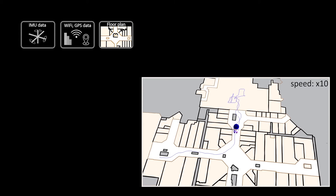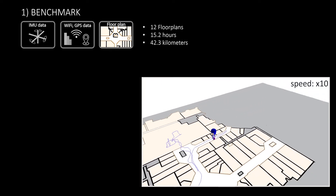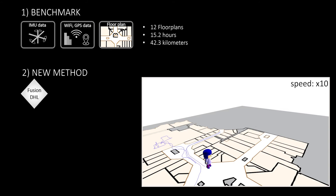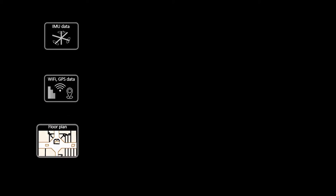Our contributions include a new benchmark of natural human motion data spanning more than 15 hours and 42 kilometers, a novel method for data fusion using non-linear least-squares optimization and a convolutional neural network, and qualitative and quantitative evaluation of our results.